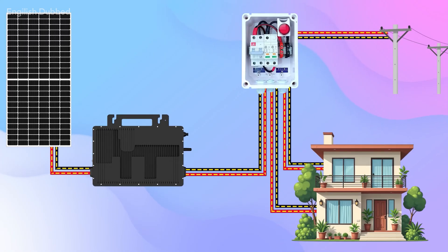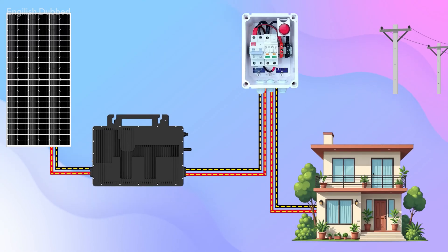It can continue to run your home's critical load even after the grid goes down. They have set a 30% backup limit, meaning after a power outage, you can still use up to 30% of your solar system's total capacity.